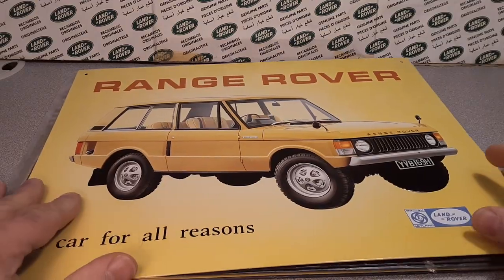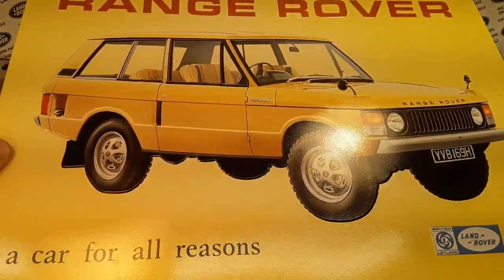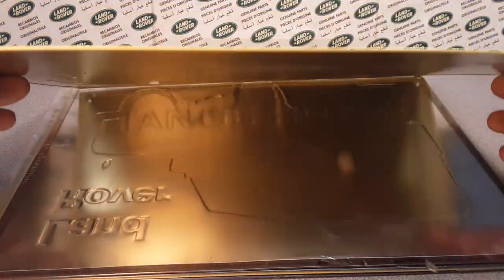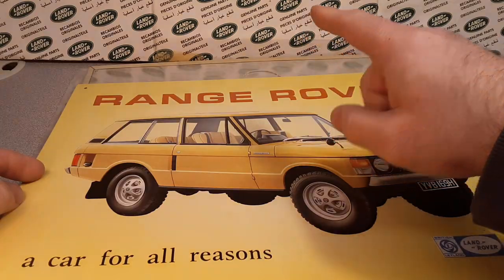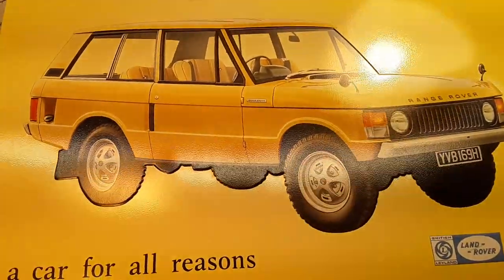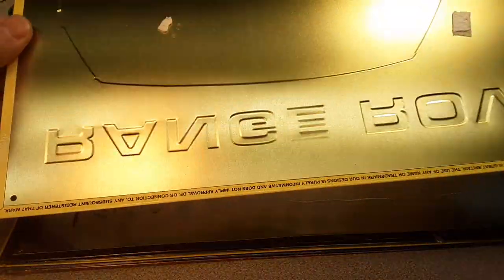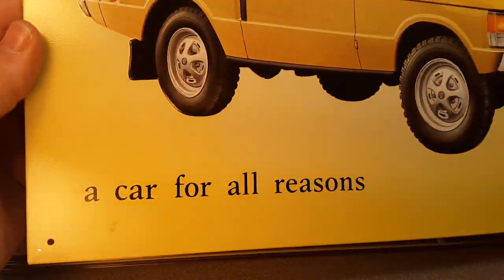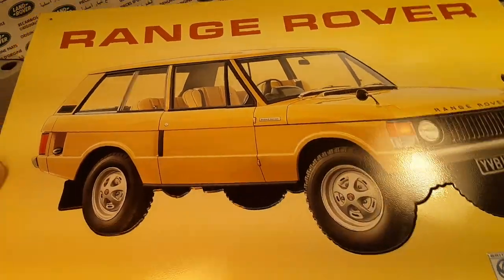All right, we're going to move on to Land Rover metal signs. These are boss signs that I've picked up throughout the years. I don't know where each and every one came from, but a lot of these I think I bought from Rovers North. If you don't know Rovers North, they're the authorized Series Land Rover parts distributor here in North America. You can see it's embossed — really, really kind of cool. This here is the Range Rover, 'a car for all seasons,' back when they were British Leyland.